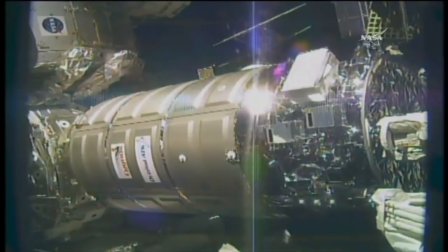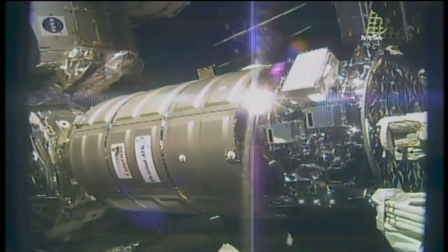From here in Mission Control Houston, we have confirmation that all 16 bolts are driven, the four latches are secured, and we have confirmed second stage berthing of the Cygnus cargo vehicle to the International Space Station at 7:13 a.m. Central Time. The International Space Station is flying 254 statute miles over the South Pacific Ocean, just west off the coast of Chile.